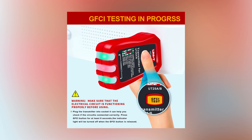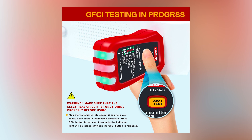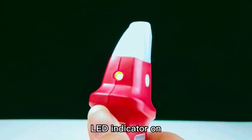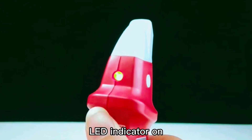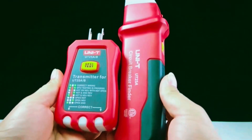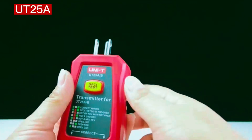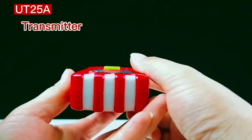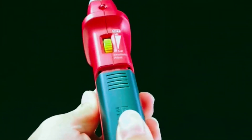With the added GFCI tester, you're also able to test for safety while you work. This tool is reliable, and once you find the correct breaker, it's easy to confirm with the flashing LED light and audible alert. Priced at just $33.99, this circuit breaker finder gives you professional-grade performance at a budget-friendly price — a must-have for any electrician or DIY enthusiast.